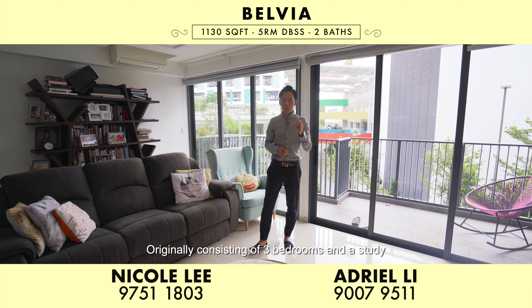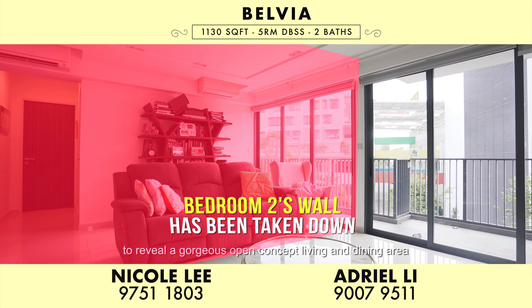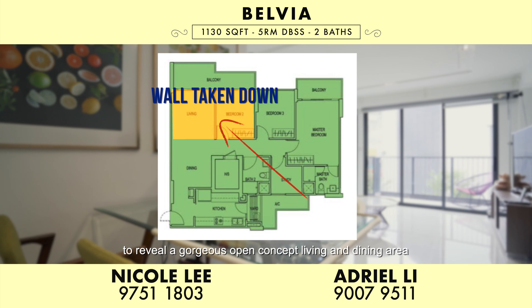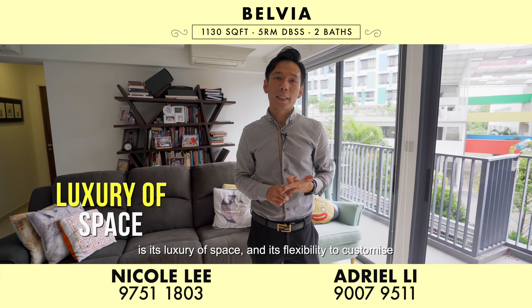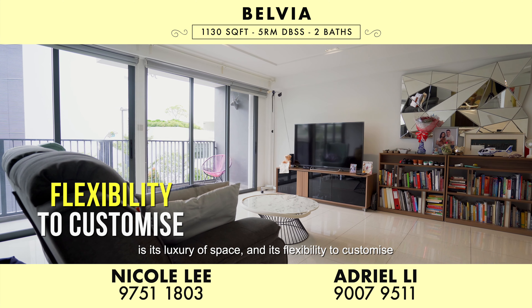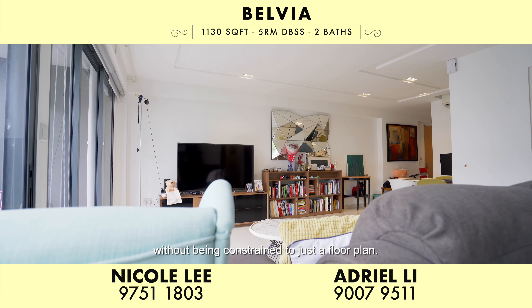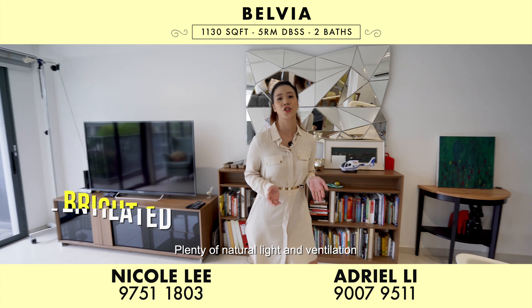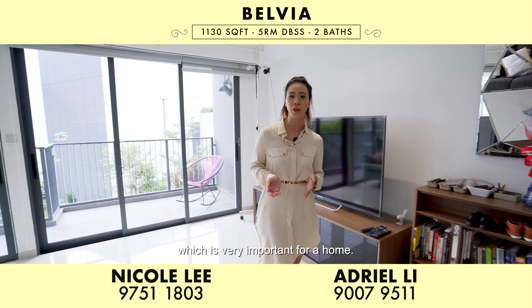Originally consisting of three bedrooms and a study, Bedroom 2's wall has been taken down to reveal a gorgeous open concept living and dining area, which seamlessly merges into one. What we love about this floor plan is its luxury of space and its flexibility to customise according to your living needs without being constrained to just a floor plan. Plenty of natural light and ventilation is also what we love about this space, which is very important for a home.